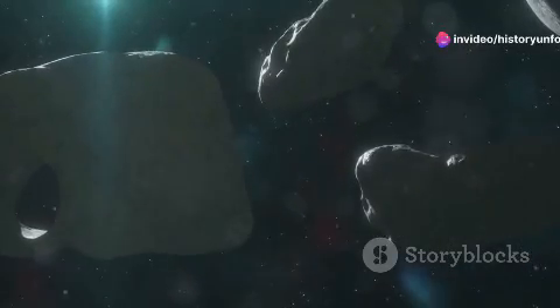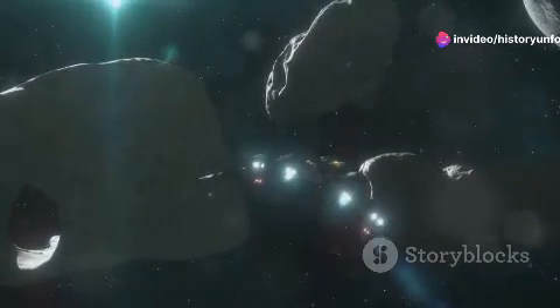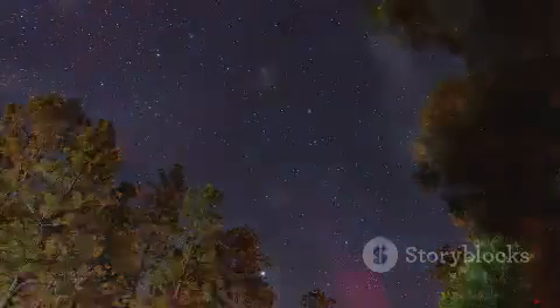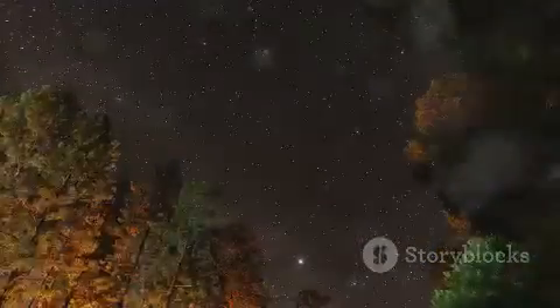Hey everyone, today I'm diving deep into the cosmic wonders of space to explore one of its most intriguing inhabitants, meteoroids. You might be thinking, what exactly is a meteoroid? Let's find out together.